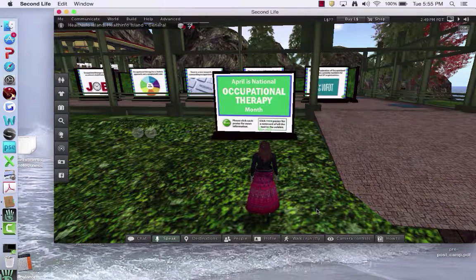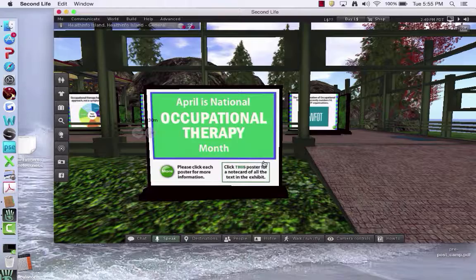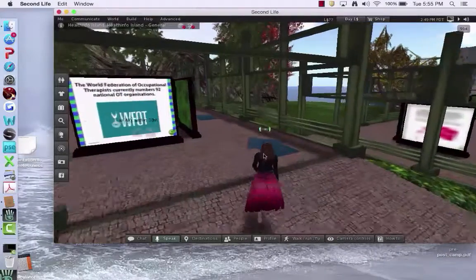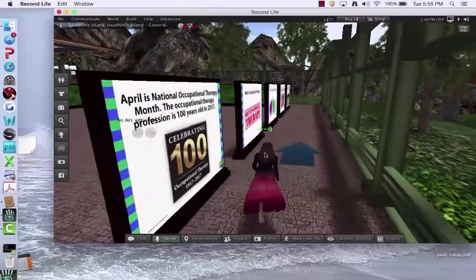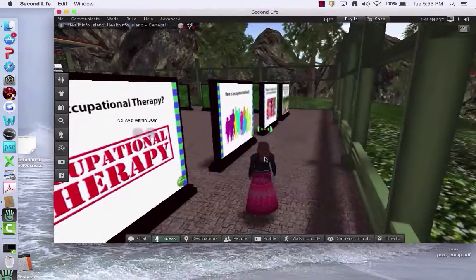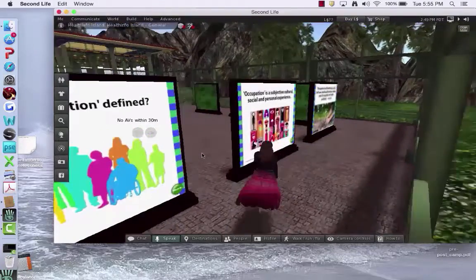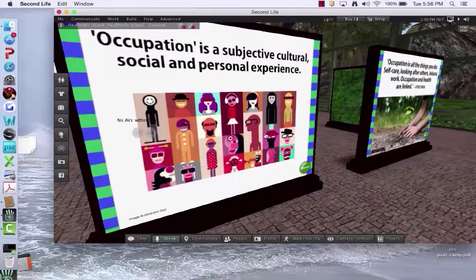We are here at HealthInfo Island looking at some displays having to do with recognition of particular health issues and professions for the month of April. This is an exhibit about Occupational Therapy Month — a series of slides or posters. It talks about the 100-year-old profession, what occupational therapy is, and how occupation is defined, including a bit about the experience of occupation.